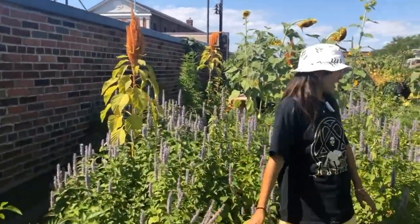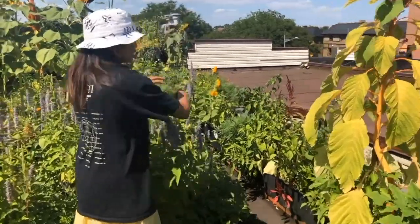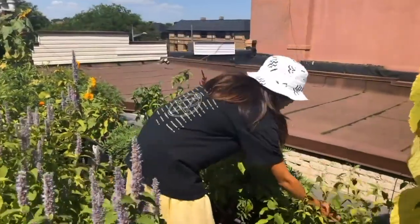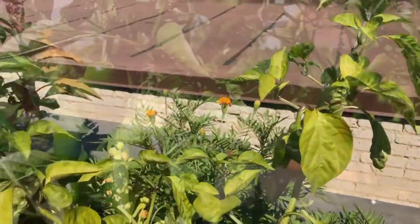In this area we created a chili wall. There's all these chilies on the east side of the roof. We kind of harvest them pretty quick, but they grow furiously.